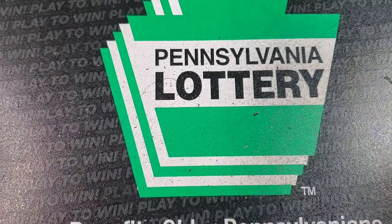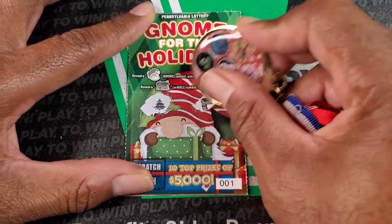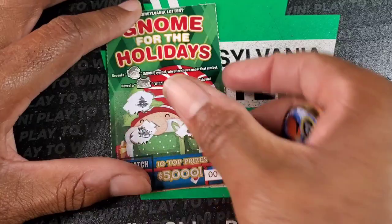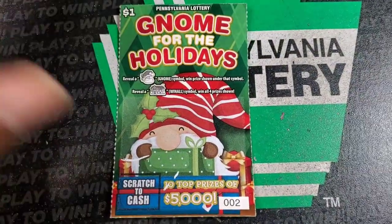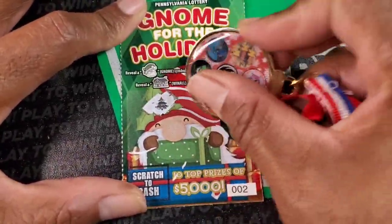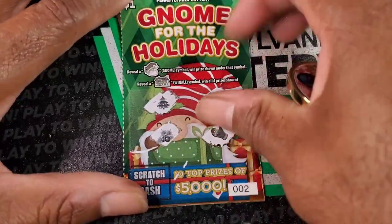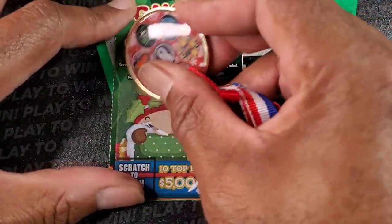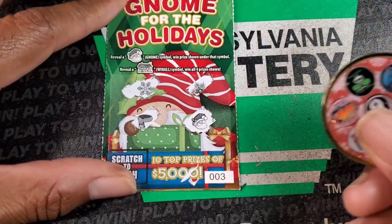I want to thank everybody for coming through today. We're breaking out the new holiday coin designed by the Raging Scratcher, a.k.a. Howard Matlock. So definitely thank him for that design. If you are interested in getting one, it's $20 through Venmo or Cash App — information is in the description. I only have about 15, so I would advise you email me first to make sure I actually have it.